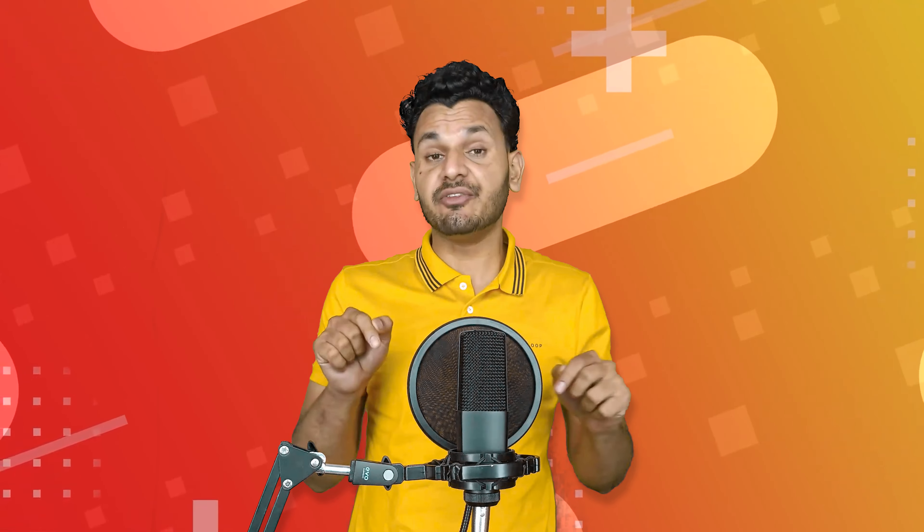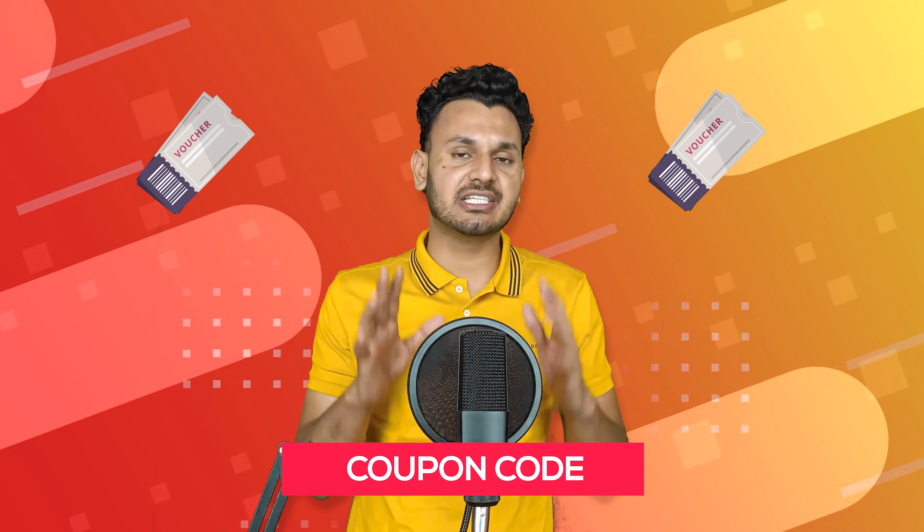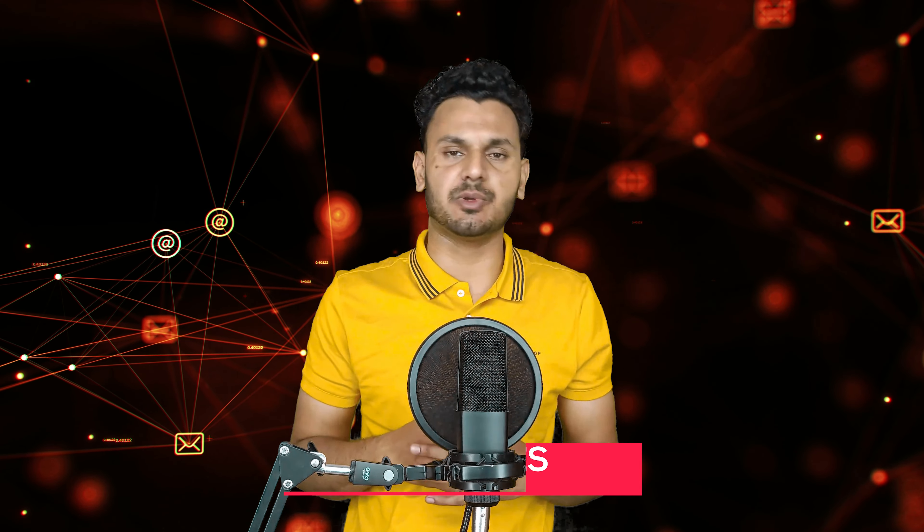Welcome back to the channel. Today we are going to review ExpressVPN end to end, including all its features, pricing, pros, cons, and finally I would like to share the best coupon codes and discount vouchers for you guys. You can find all the details in the description box to download ExpressVPN with the best discounts. Without any further delay, let's get started.